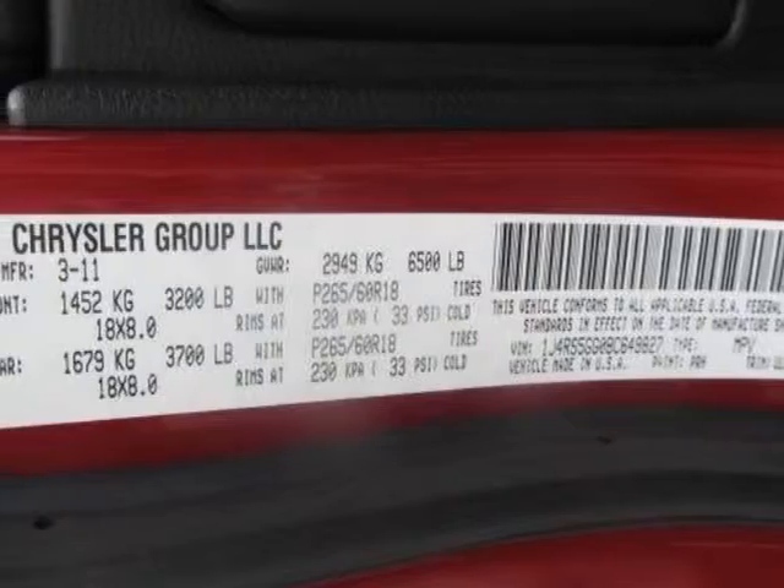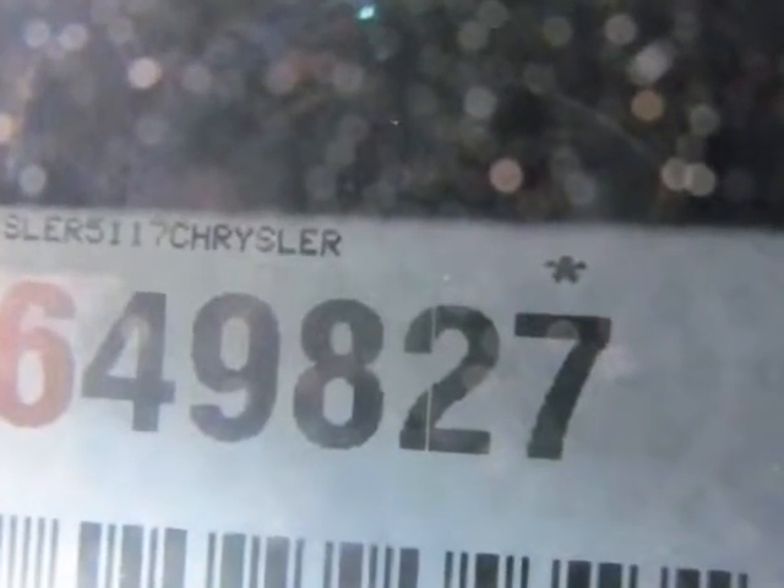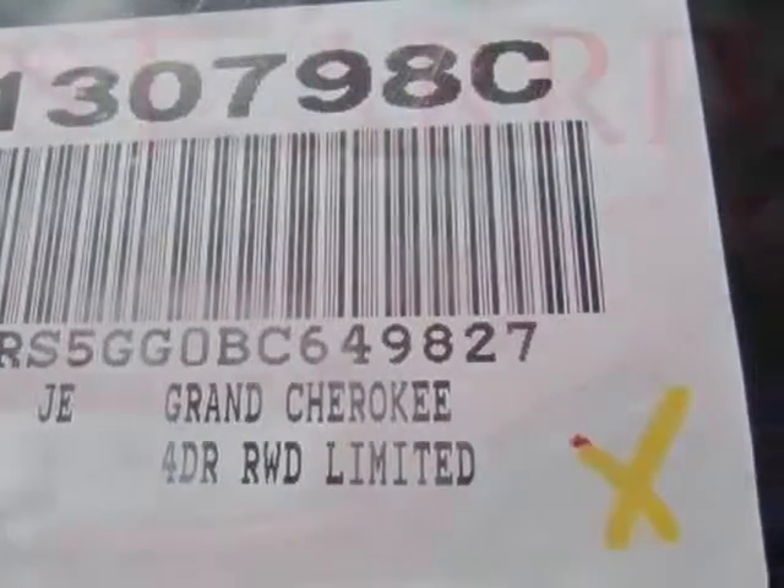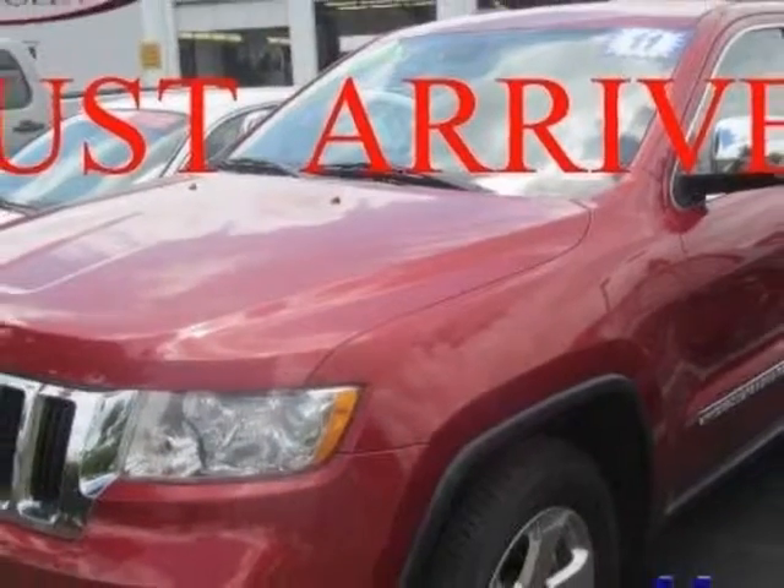Additional options for this vehicle include power passenger seat, navigation system, tinted windows, and passenger airbag. Call 888-817-5744 or email our friendly sales staff today to schedule a test drive.